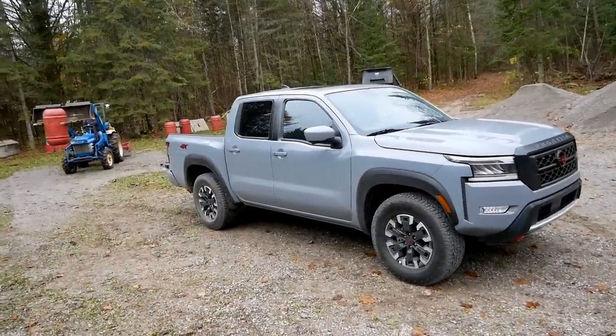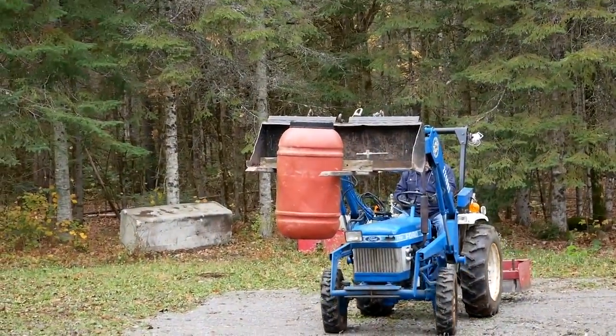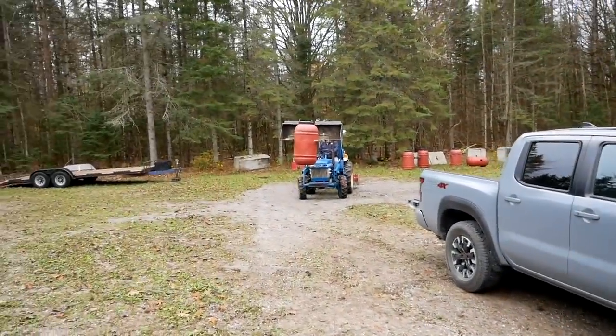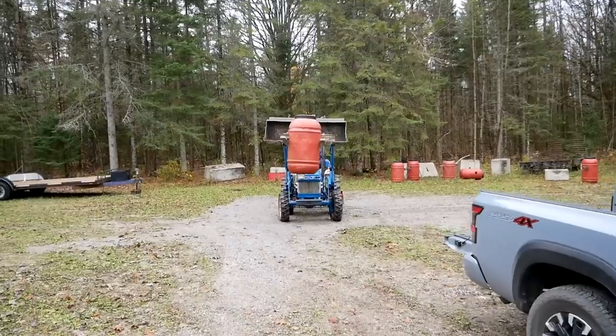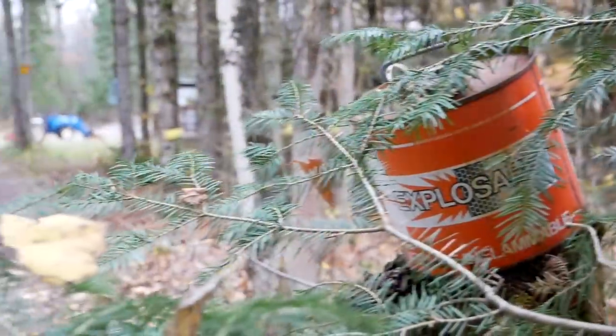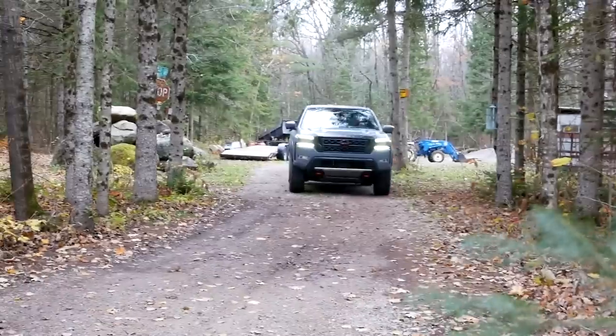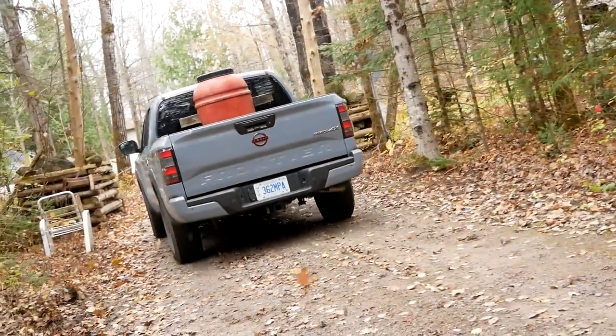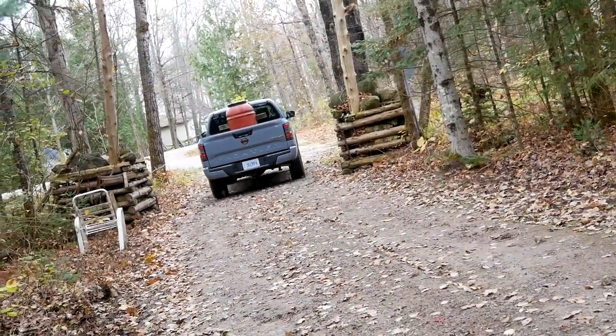Time to load up the Frontier for the payload test. We're using one 500 pound barrel in the bed, plus both of us in the truck, taking us to over a thousand pounds — right at payload.